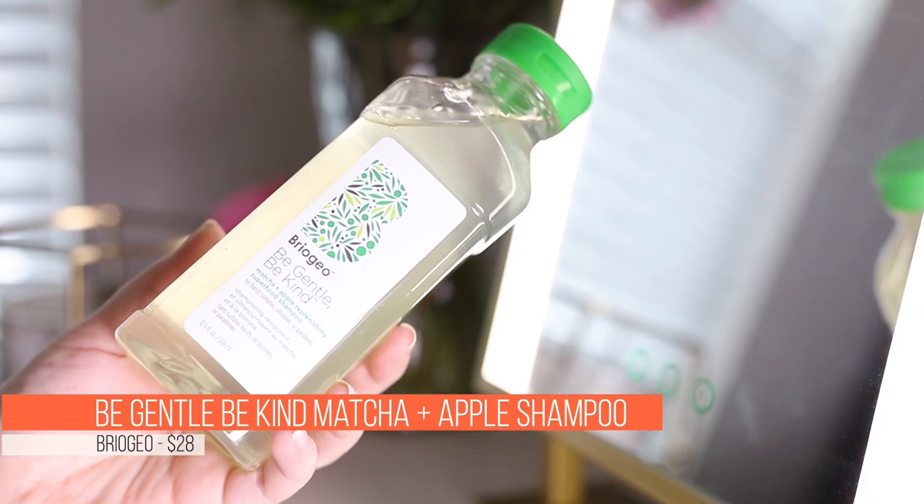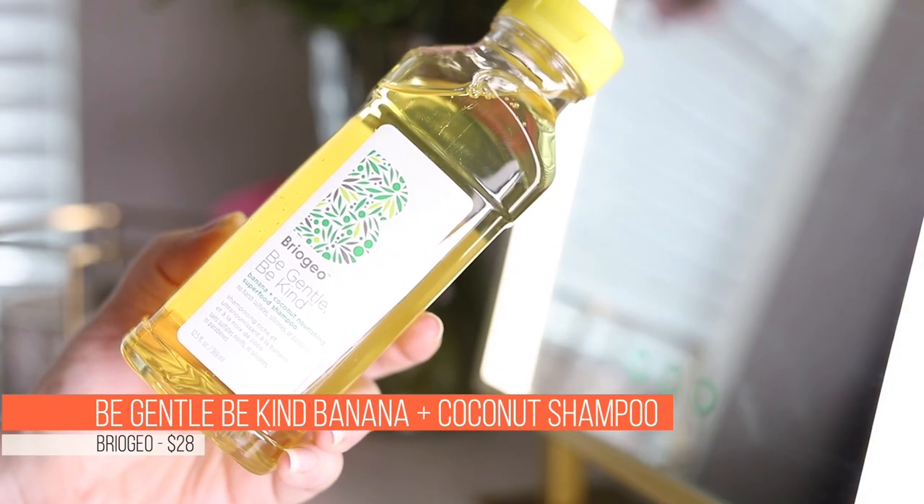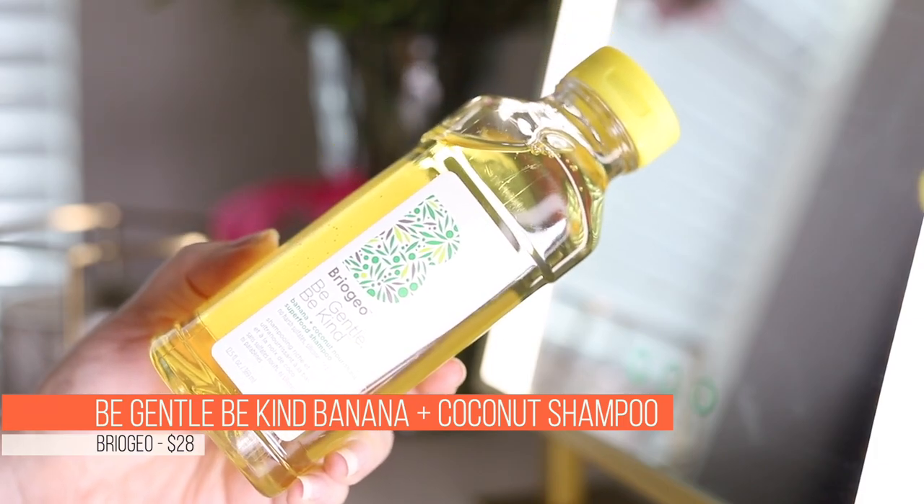I also picked up two shampoos from Briogeo — both from the Be Gentle and Be Kind line. One is the Matcha and Apple Replenishing Superfood Shampoo and the other is the Banana and Coconut Nourishing Superfood Shampoo. The Banana and Coconut is supposed to cleanse your hair without stripping too many oils from your scalp — like a clarifying shampoo but a healthy one that's not going to dry me out. When I was researching my scalp issue, a site suggested trying a cleansing shampoo once a week, so I wanted one that wouldn't strip my hair.